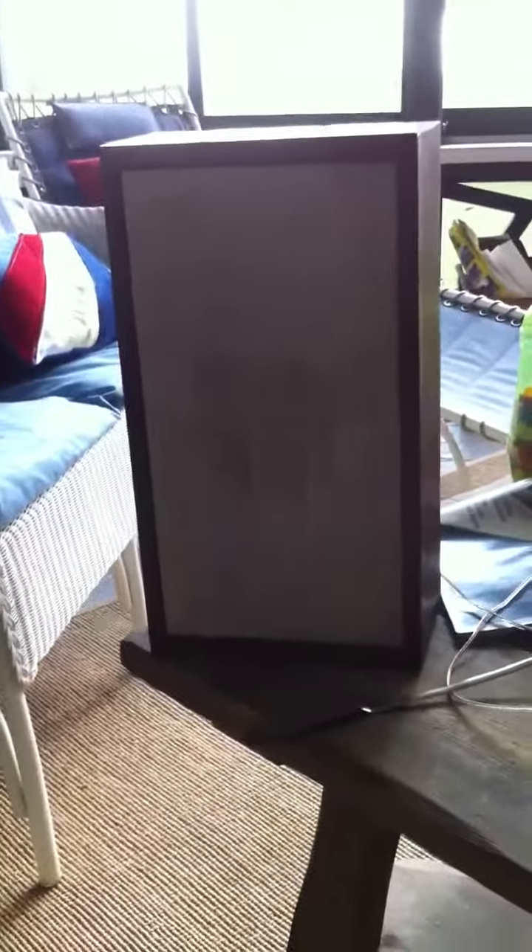So if you have any idea what these are, or if they're the same as the ones you have, please let me know.